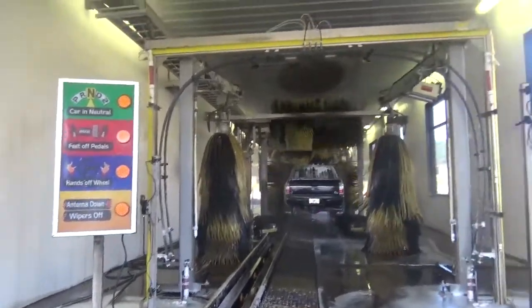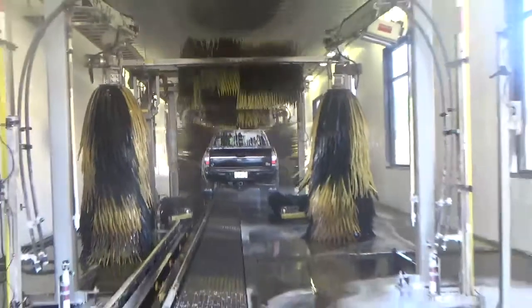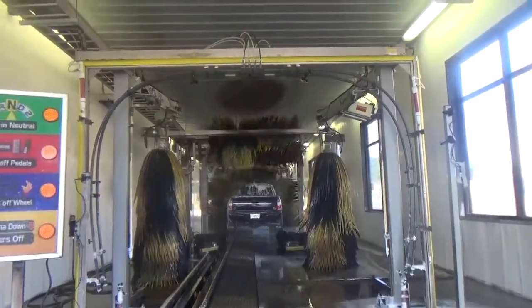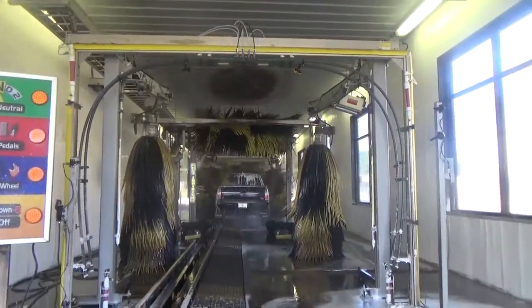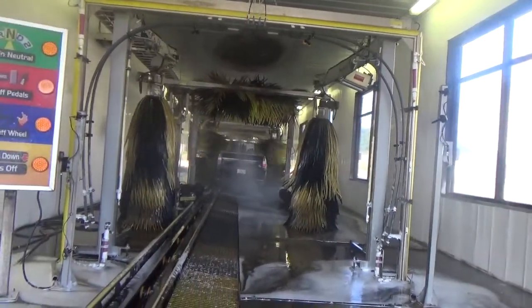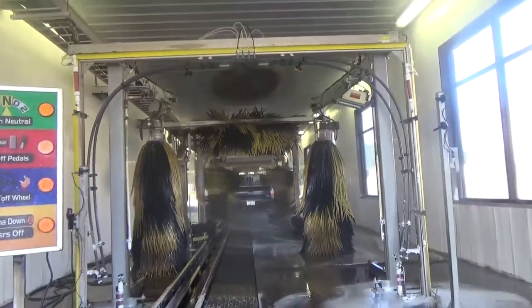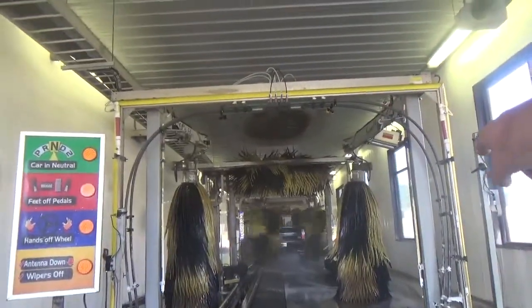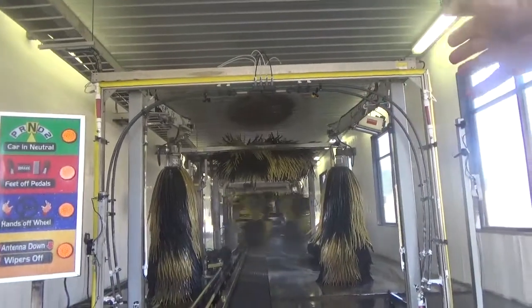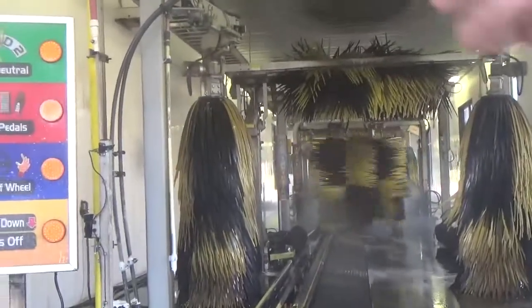Watch the big roller again — it'll do the roller one more time. That's where the tires... That's the way to clean a car right there. Now watch — that one will come in first, then it's going to come right behind it. It'll go all the way across now, like that.